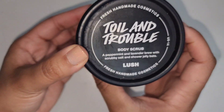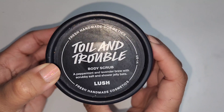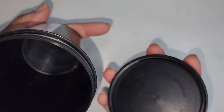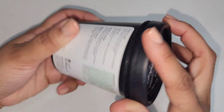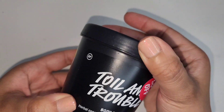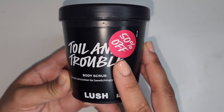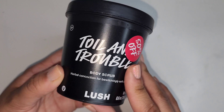On to the Lush Toil and Trouble Body Scrub — this is actually a Violet Jelly Scrub. It has little bats in it and it's super cool and I love it. I have another one in my shower currently. I would buy this again should it come back next holiday season.